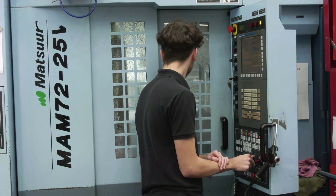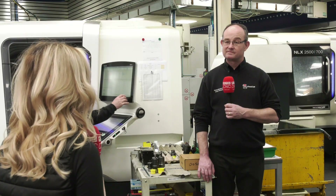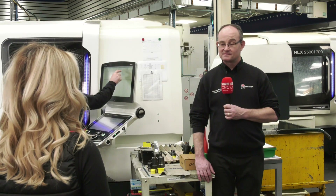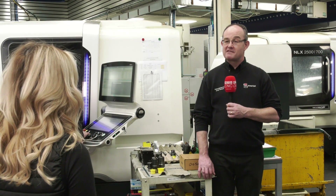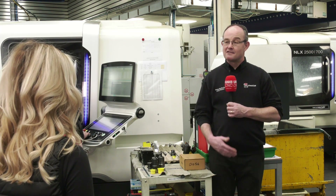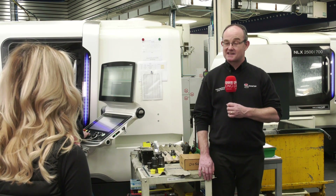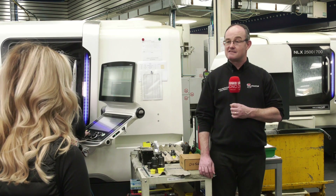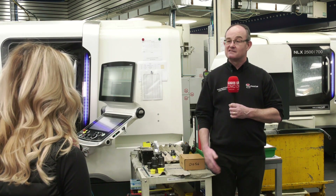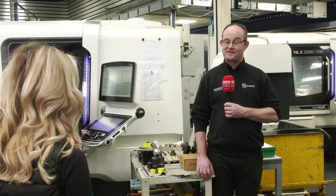What would you say to someone looking to bring new work to Sheerline — what is it that makes you unique in the industry? Sheerline can offer a unique service. We have so many things under one roof — not just the machine shop you can see around us. We also have a full sheet metal and fabrication service, and on top of that we can do electromechanical assemblies, so we can make something almost from start to finish.